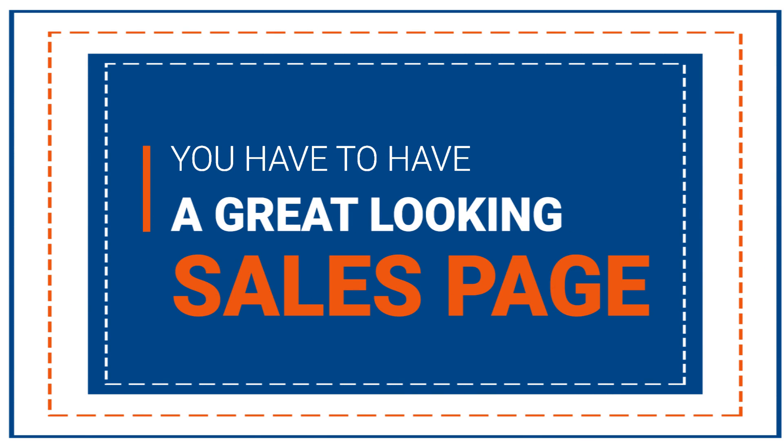These homepages aren't just good-looking, but in every case, they lead the viewer directly to a buying opportunity. And that brings us perfectly to point number two, which is a great-looking sales page. A good-looking sales page should properly inform your viewers without being cluttered or crowded, while leading their scroll directly to the purchase button.